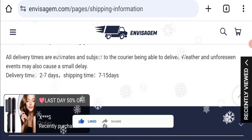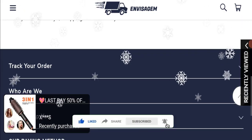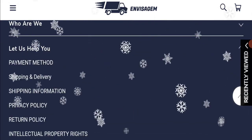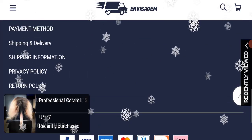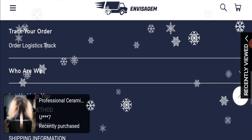Before going further, please like, share, and subscribe to our channel, and share your viewpoints in the comment section. Please share the video with your family and friends so that they can't be scammed. Now we will talk about the legitimacy factors to judge whether this website is legit or a scam.